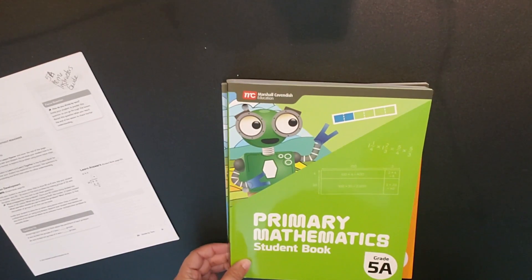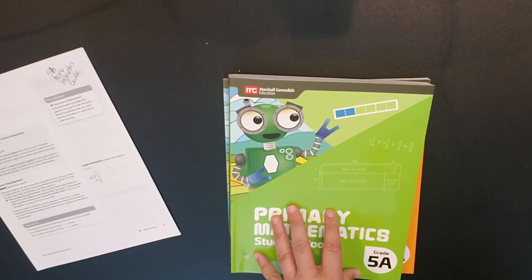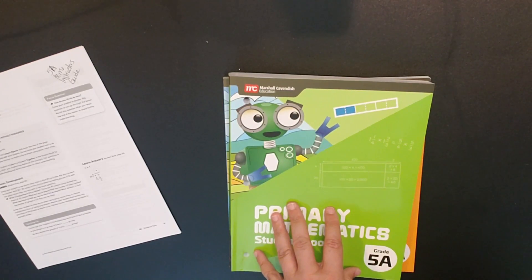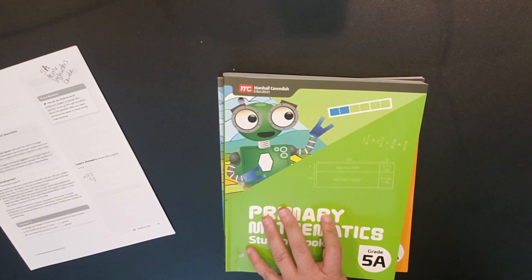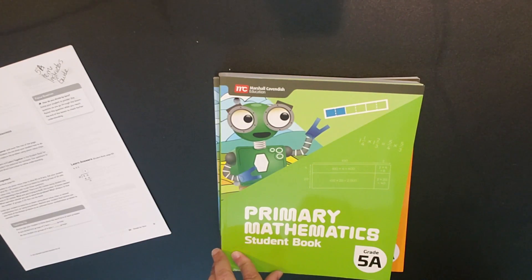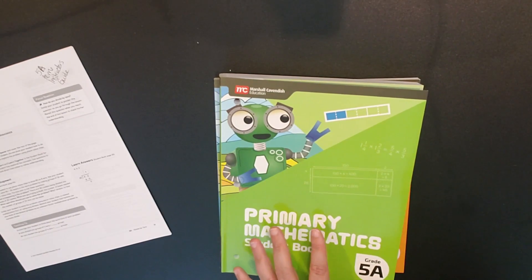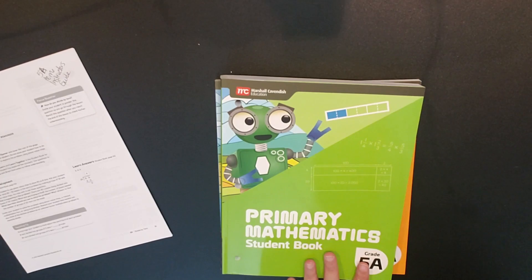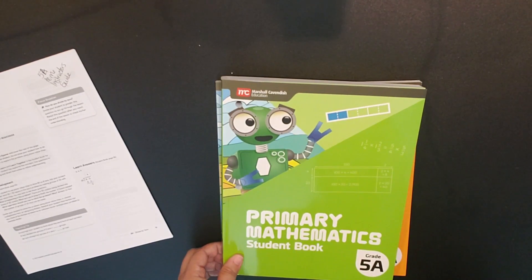I haven't seen the 5B book, but my understanding is that 5B starts with chapter 7 and covers the four operations of decimals, followed by word problems for the four operations of decimals. Chapter 9 is volume, chapter 10 is properties and classification of 2D shapes, chapter 11 is line plots and the coordinate plane, and chapter 12 is number patterns and relationships — so a total of 12 chapters in the fifth-grade books between 5A and 5B.